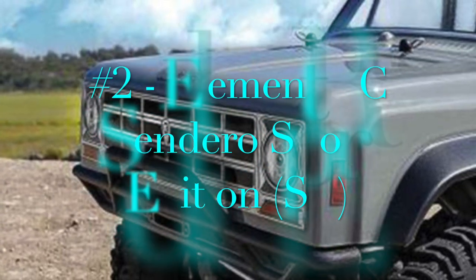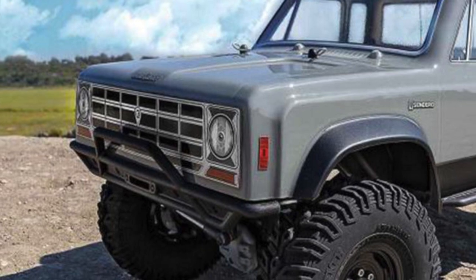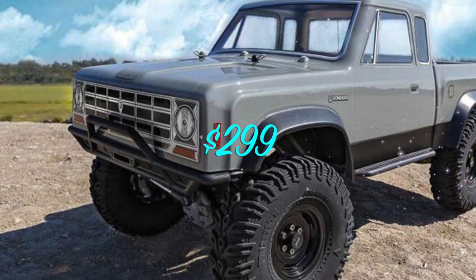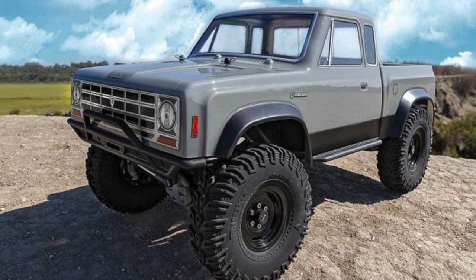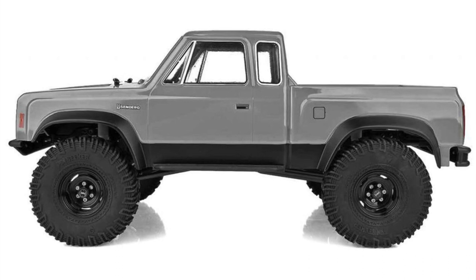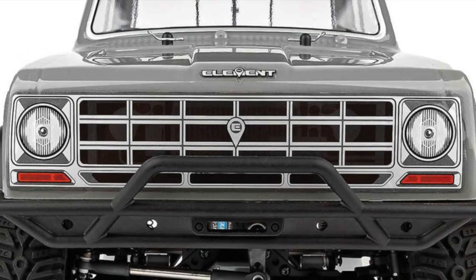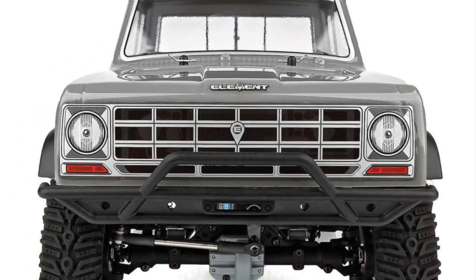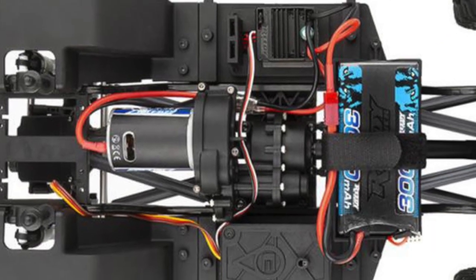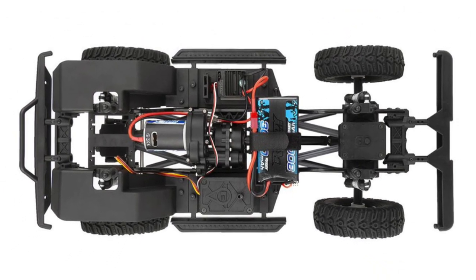My number 2 pick is the Element Sandero Sport Edition. The biggest attraction to the Sport Edition has to be the $299 price tag, which puts this truck well below the price of other entry trucks from different brands. Although it is designed for entry-level enthusiasts, Element built a whole new truck on their original Enduro Sandero with a new transmission, axles, body, tires, wheels, and radio, making this a compelling budget option.